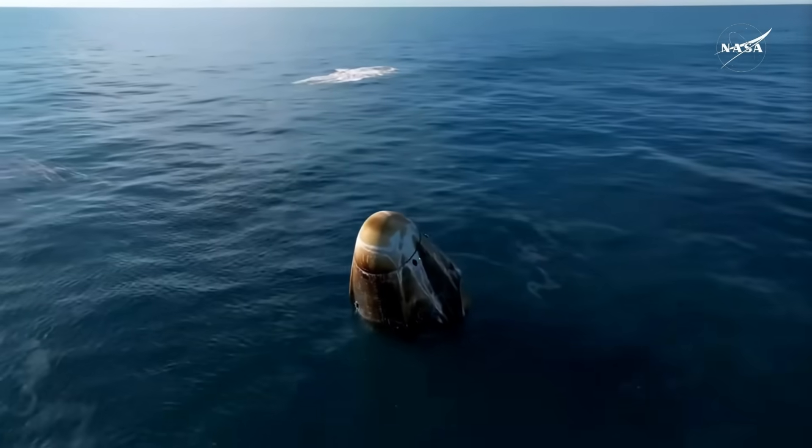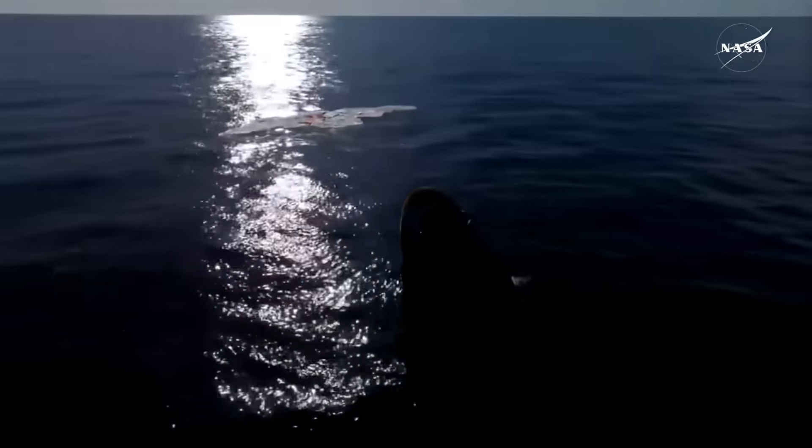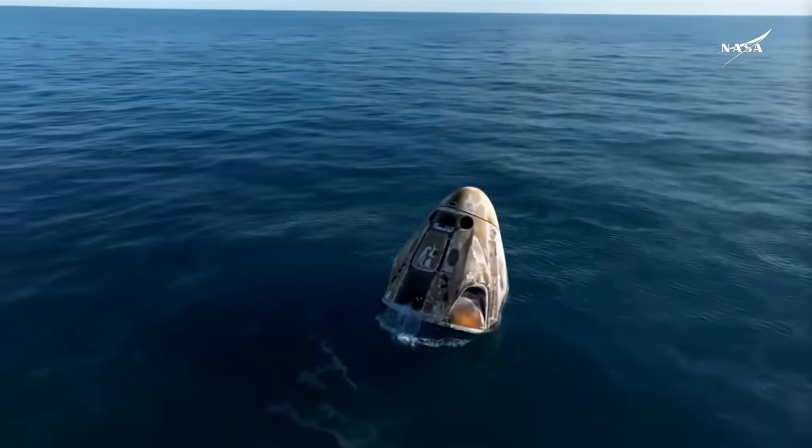As you can see on your screen, we have visual confirmation of splashdown. Dragon Freedom has returned home, and NASA astronauts' system safety verifications are in progress. We'll report back when recovery personnel are en route.